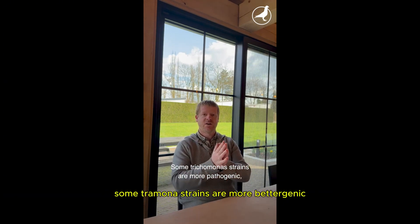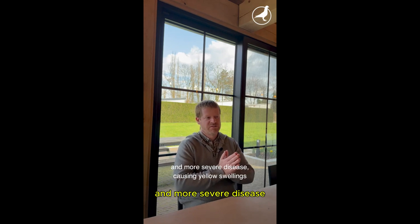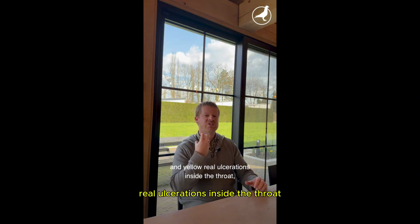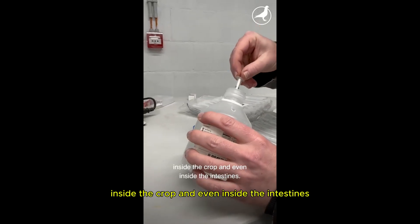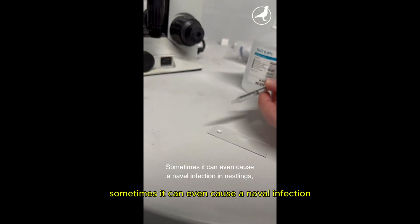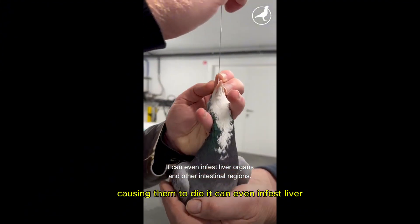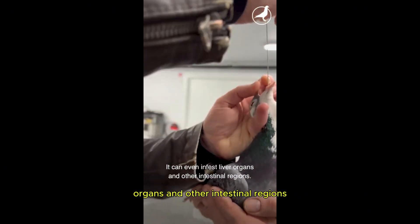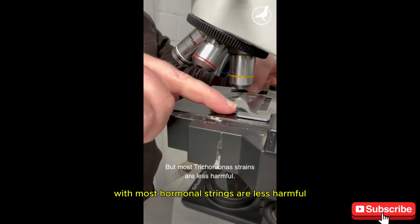Some trichomonas strains are more pathogenic, meaning they can really cause severe disease — causing yellow swellings and yellow ulcerations inside the throat, inside the crop, and even inside the intestines. Sometimes it can even cause a navel infection in nestlings, causing them to die. It can even infest the liver, other organs and intestinal regions, with possible death as a consequence. But most trichomonas strains are less harmful.